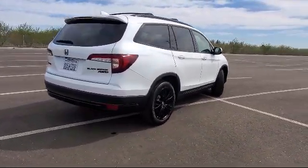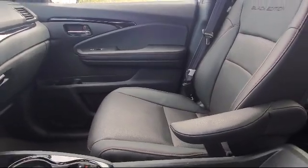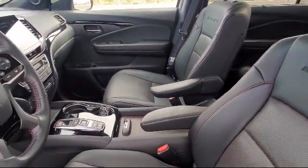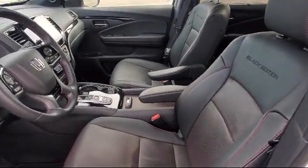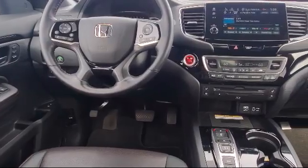Mistlin Honda has been family owned for over 50 years, serving the Central Valley and providing outstanding customer service to our community. As a proud winner of the Honda Council of Excellence Award 12 years in a row, Mistlin Honda is committed to professional, friendly service by knowledgeable employees with years of combined experience.